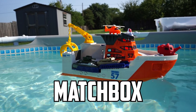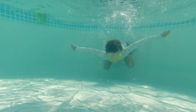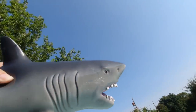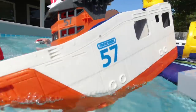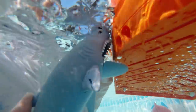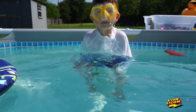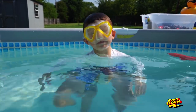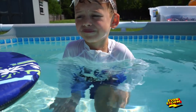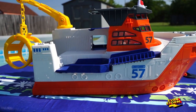Today on Evan's Store: the Matchbox Marine Shark Rescue Boat. Hey, Evan. Hey, Dad. Are you having fun swimming? Yeah. Today we're going to show the Stormers one of our boats. Stormers, we've had this for probably a year and a half, almost two years, but we've never shown it before. This is the Matchbox Marine Shark Rescue Boat.